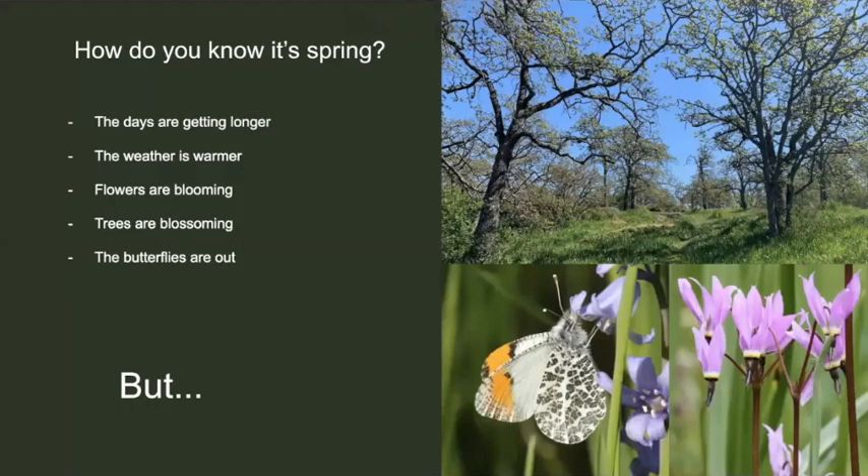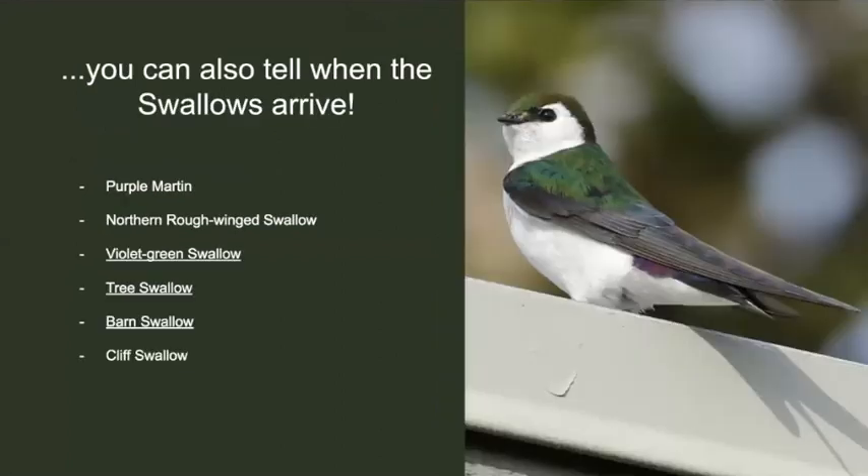How do you know when it's spring? The days are getting longer, the weather is warmer, flowers are blooming, trees are blossoming, and the butterflies are out. But you can also tell when the swallows arrive. We have six different species here in Victoria, all of which show up right around the beginning of March.